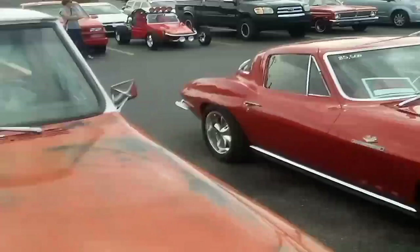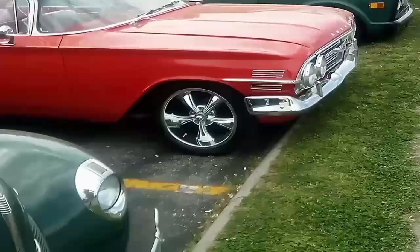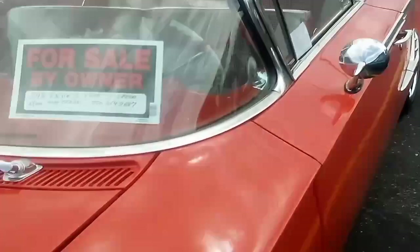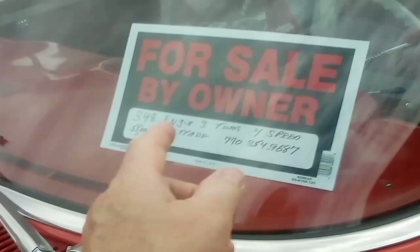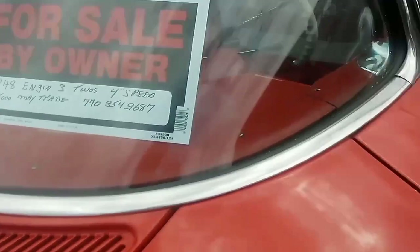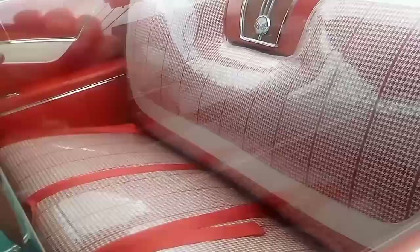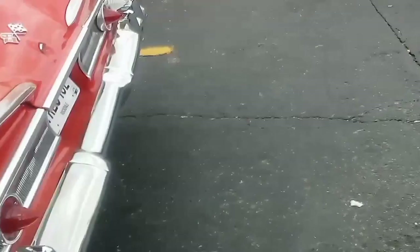Here's a 1960 Impala. It's got a 348 — that was the big block, the biggest motor you could get in 1960 was a 348 with three two-barrels. Four-speed, 55,000, may trade. It's a beautiful car — got the plastic on the seats, there's my favorite steering wheel. Can't even find these anymore. It's got six tail lights — the others I showed you had four — and it's got the bumper guards on it too.